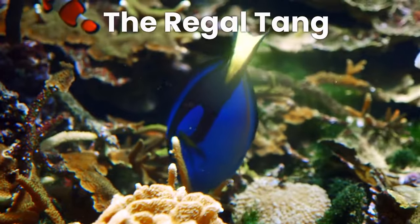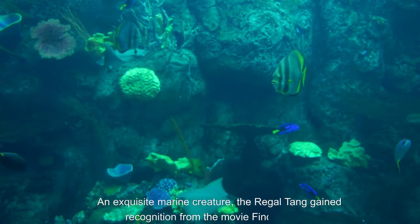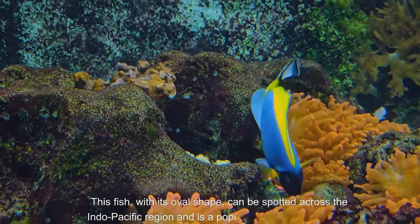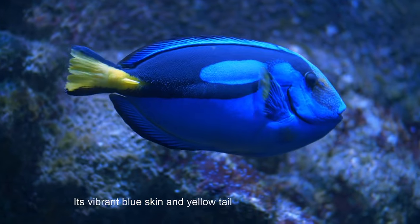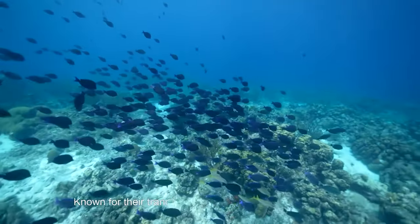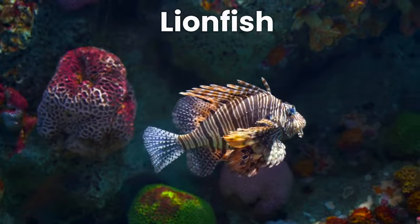Number 8 is the regal tang. An exquisite marine creature, the regal tang gained recognition from the movie Finding Dory. This fish, with its oval shape, can be spotted across the Indo-Pacific region and is a popular choice for aquariums worldwide. Its vibrant blue skin and yellow tail make it stand out, with adult specimens showcasing a distinct dark blue line along the dorsal fin. Known for their tranquil demeanor, regal tangs are a peaceful addition to any aquatic setting.